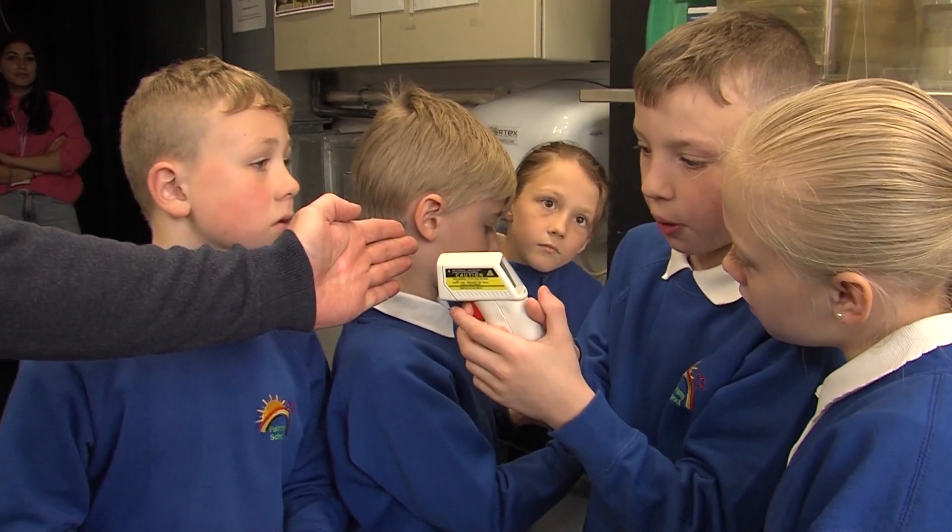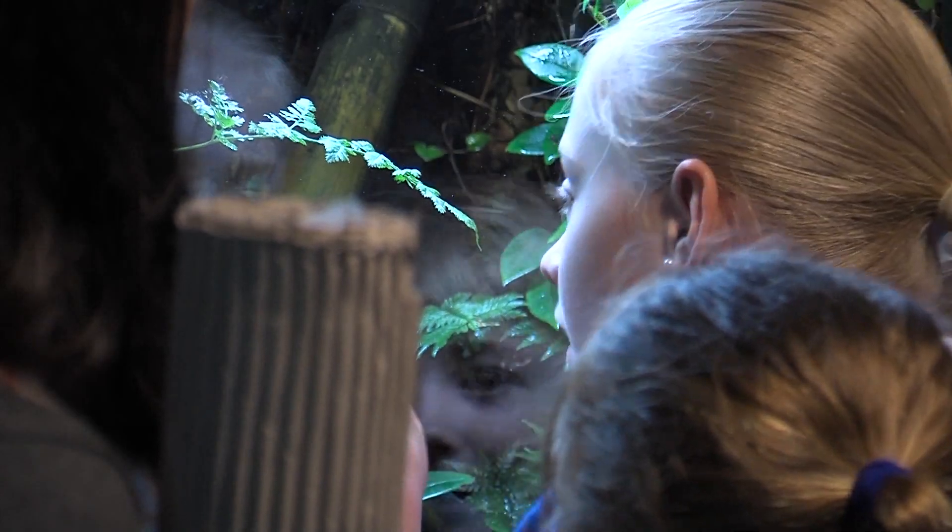Variables we have to think about include temperature, light, and humidity. Temperature is a vital thing because it could kill them if it's too cold or too hot. If there's no humidity, they could die from dehydration.